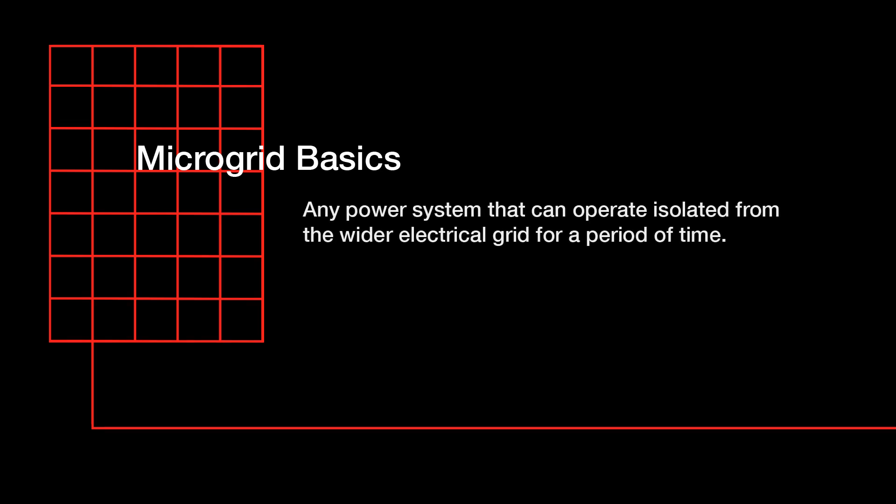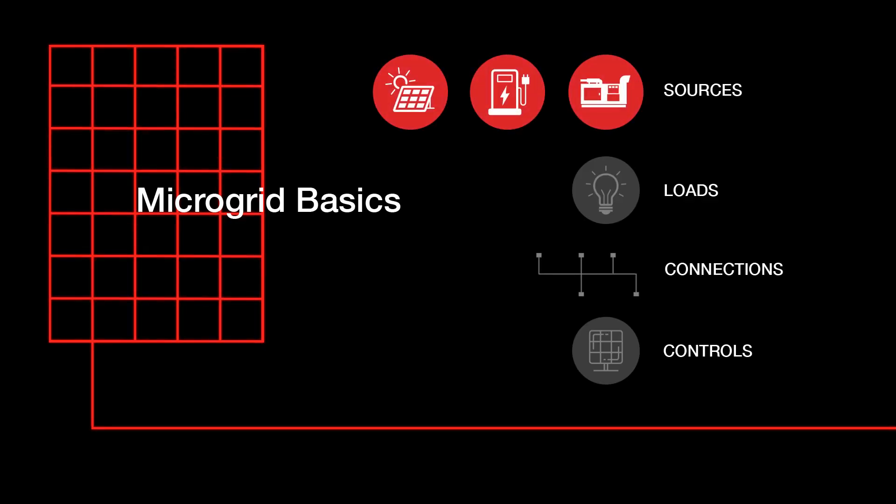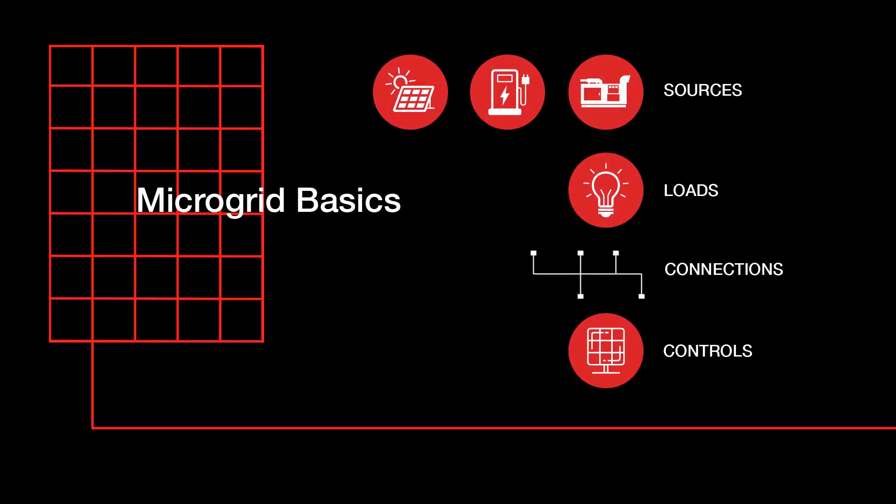A microgrid is any power system that can operate isolated from the wider electrical grid for a period of time. Microgrids, and in fact all power systems, are made up of four basic parts: sources, loads, connections, and controls.